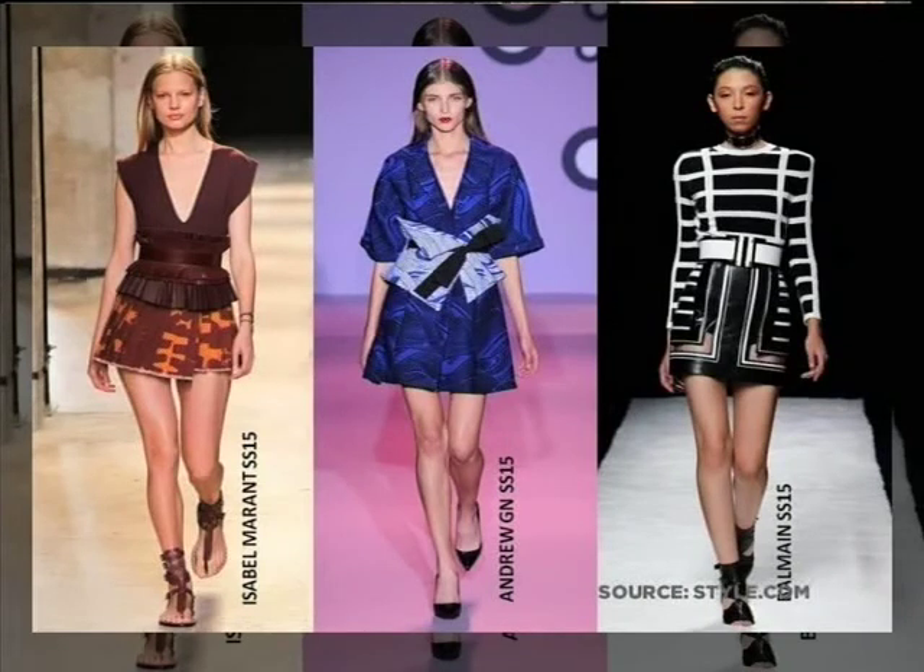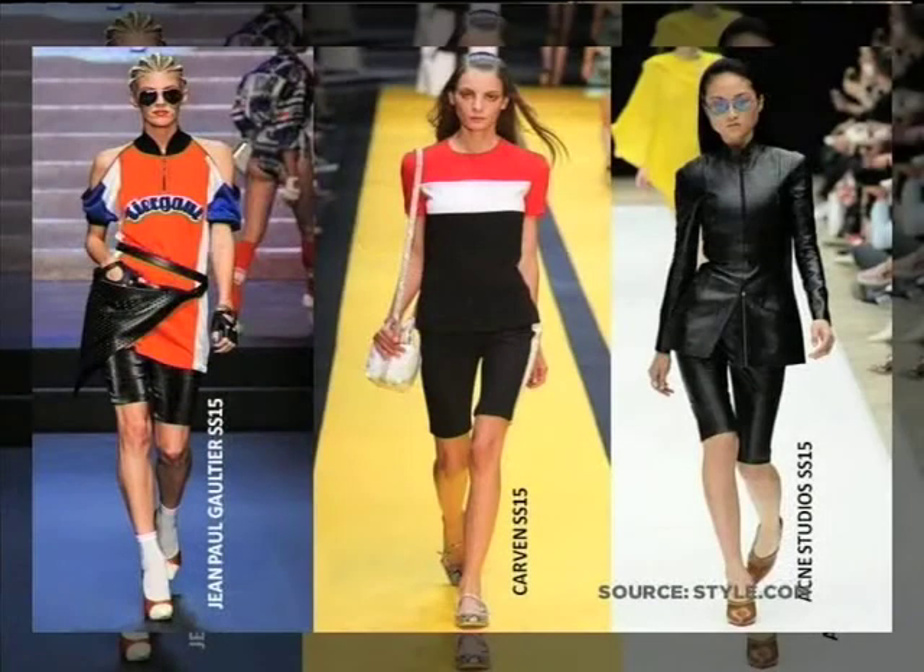And the next trend — you're not going to believe it — cycling shorts! All the key collections had them. They're knee-length and super tight. We may just leave that one, as it might make everybody a little depressed! But it was Paris fashion, so always amazing and very inspirational.